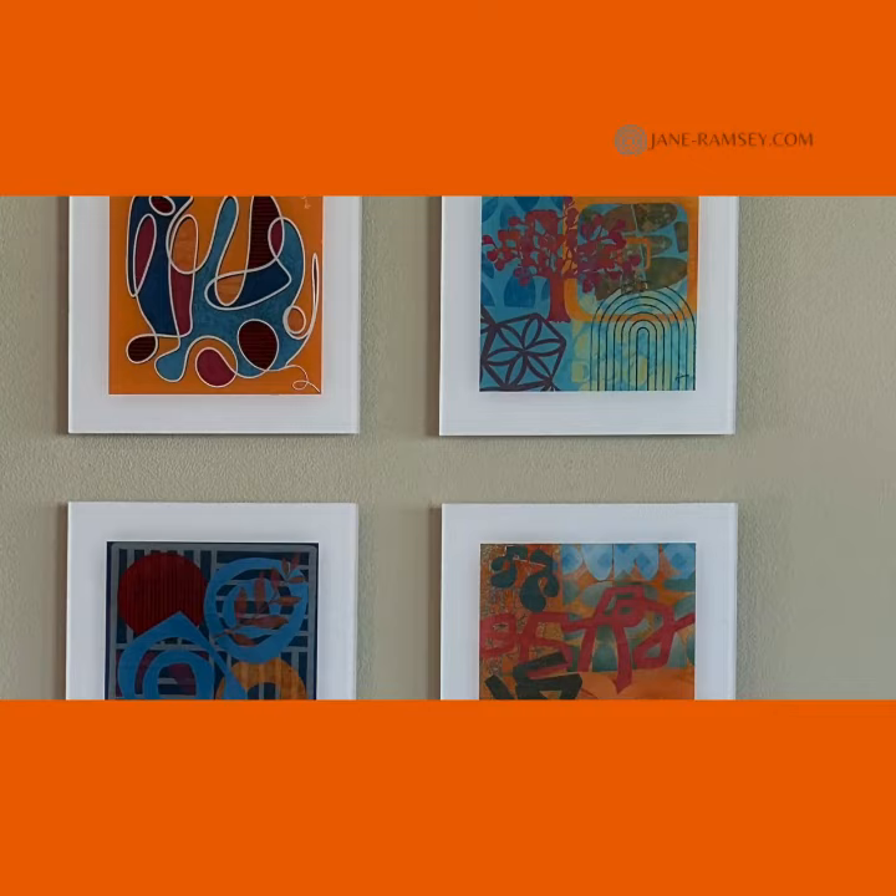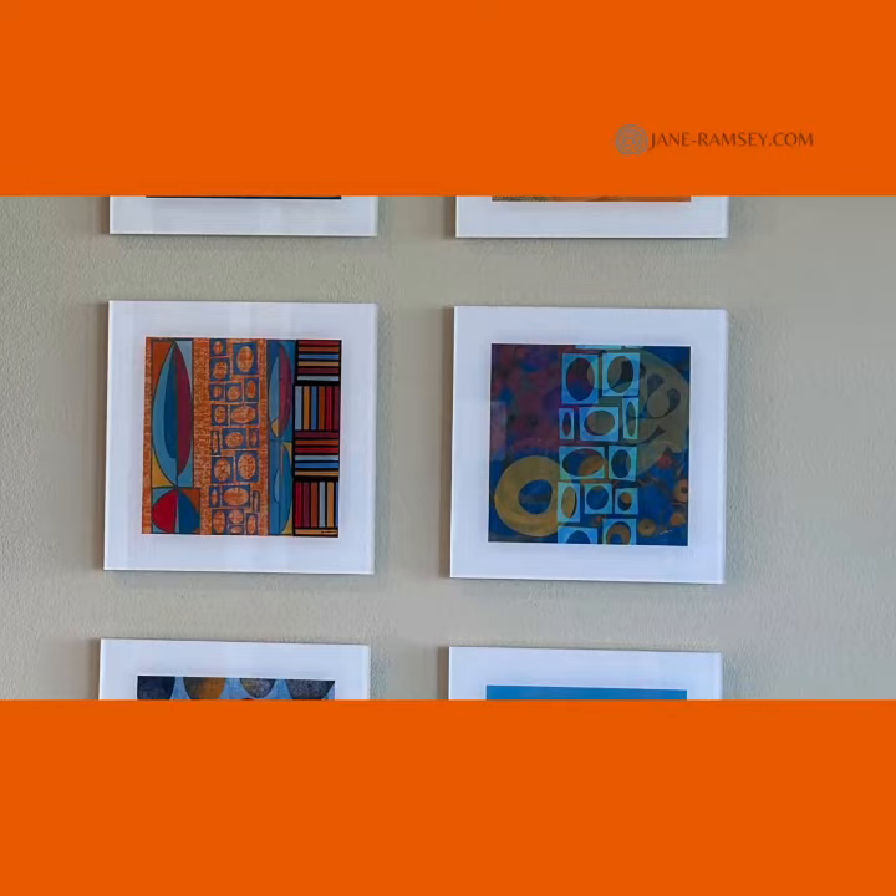Hi, I'm Jane Ramsey, an artist in Indian Wells, California. I love to change up the look of my home in the desert by updating the art on my walls. I'm really excited about the newest pieces I've created.